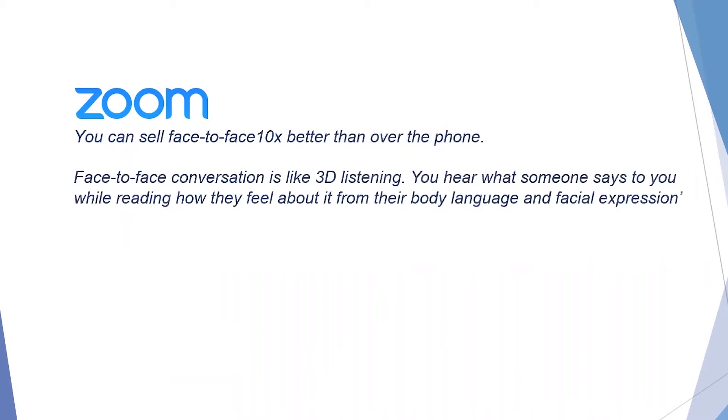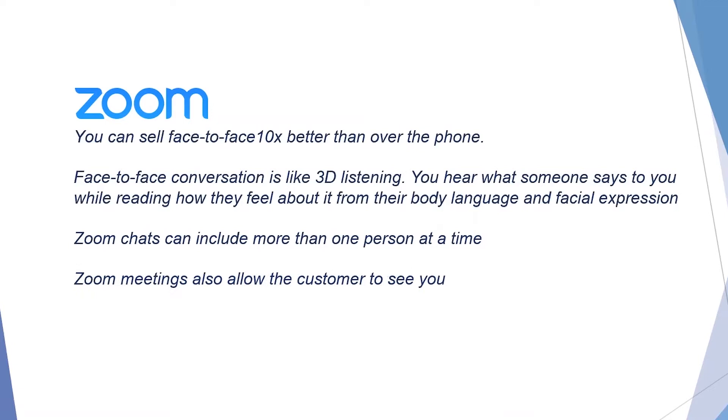Face-to-face conversations are like 3D listening. Yes you can tell what someone's saying but you can also read their body language and expressions. Zoom chats can include more than one person at a time, so if the wife is at work and the husband is at home you can talk to both of them at the same time and gauge both of their reactions. This is vitally important in a sales role where more often than not both partners make decisions.